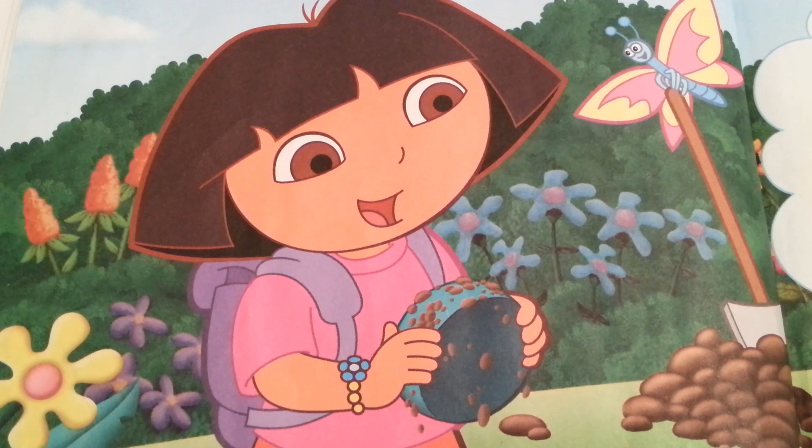Wow, I uncovered a turquoise stone. Oh, maybe this is an ancient treasure.